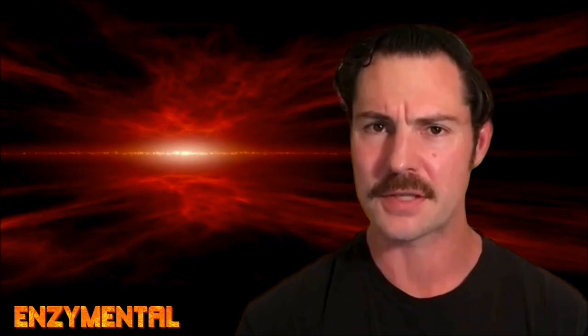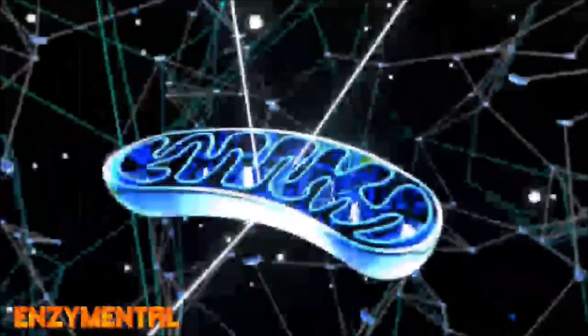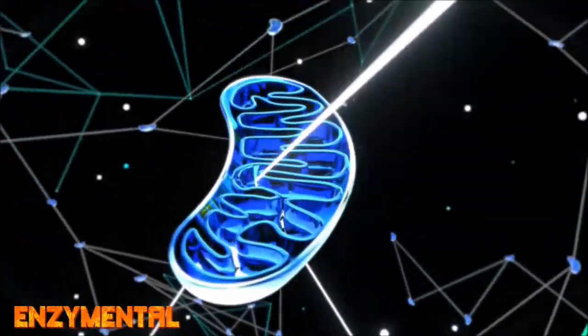Let's look at how daily exercise supports NAD. Mitochondria depend on a steady supply of NAD to produce our universal energy currency, adenosine triphosphate, or ATP.